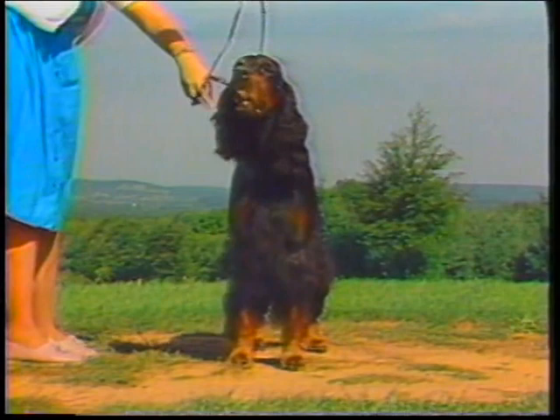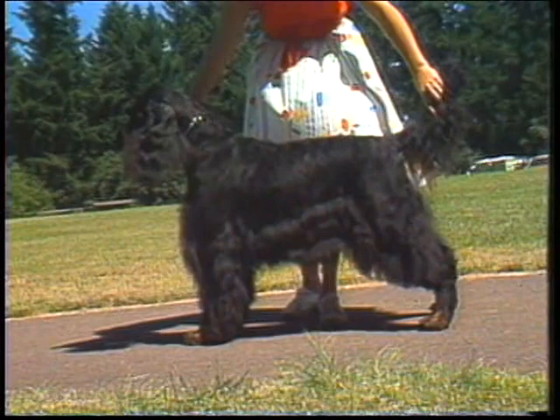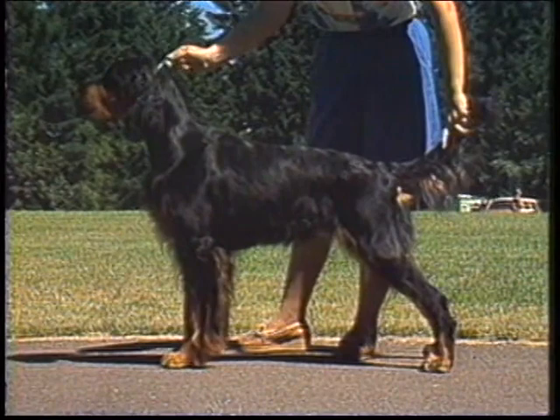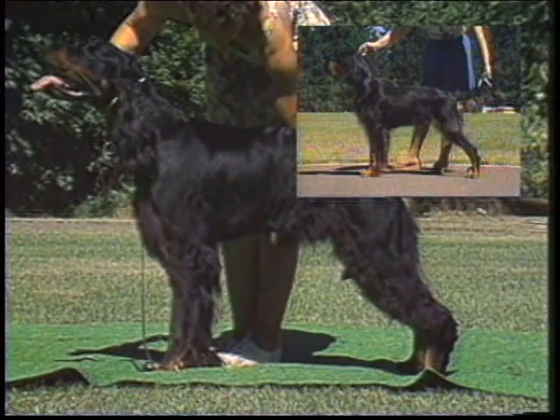Chest: deep and not too broad in front. The ribs well sprung, leaving plenty of lung room. The chest should reach to the elbows. A pronounced fore chest should be in evidence. Correct chest depth is easily viewed on this young dog who lacks mature coat. Full coat may obscure the chest's actual depth.